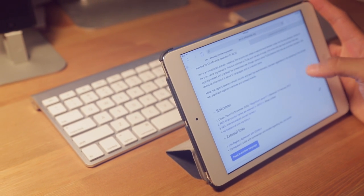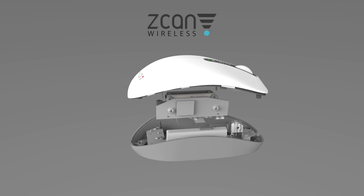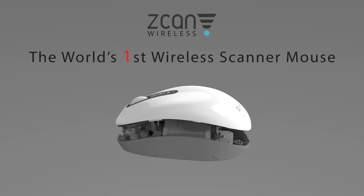The problem? We all want to boost productivity, but how can we do it? Introducing Scan Wireless, the world's first wireless scanner mouse.